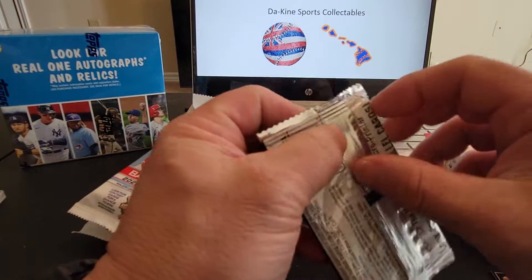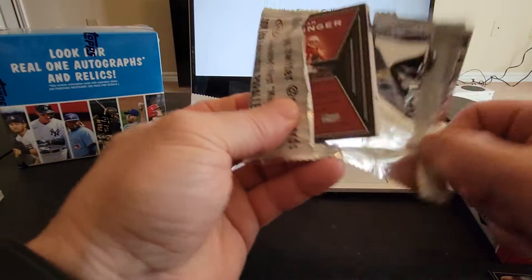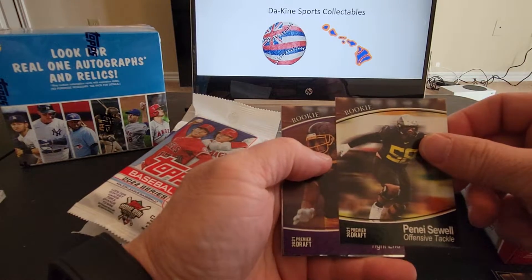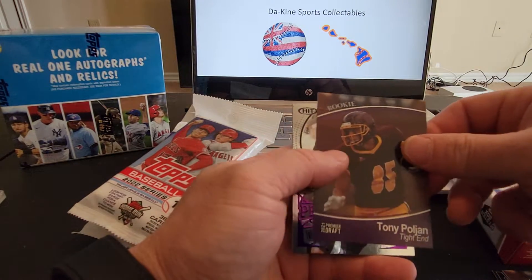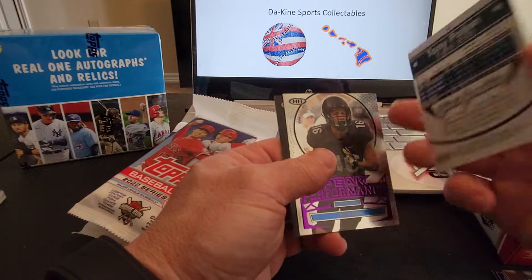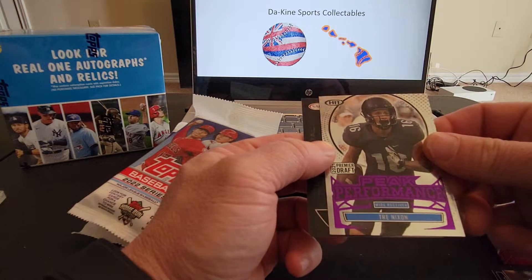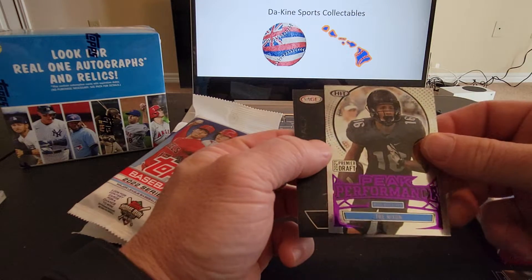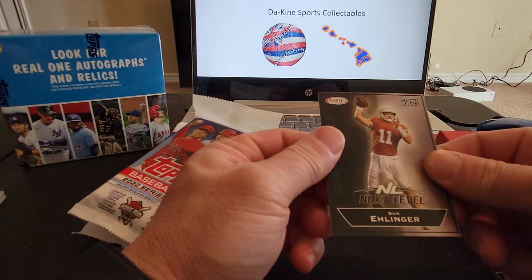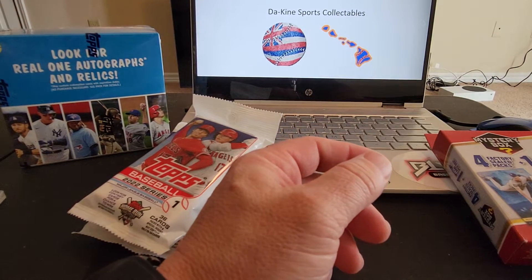I don't know anything really about football other than I like the Jets from New York, and that's about it. Jalen Twyman, Panay Sowell. This looks like a purple something — Tony Pollyon. Trey Nixon, Peak Performance from Hit. And Sam Ellinger from Sage to round out those two packs.